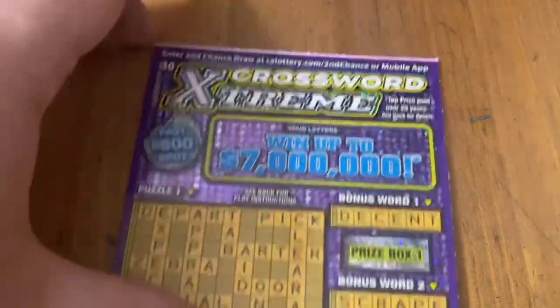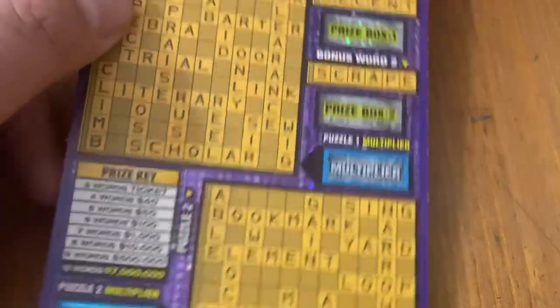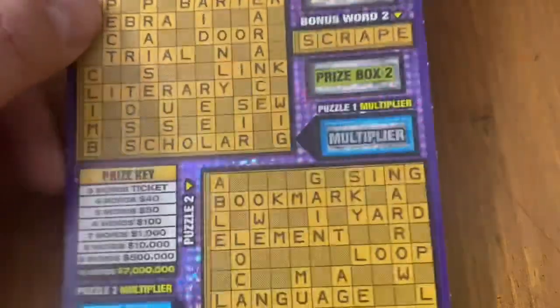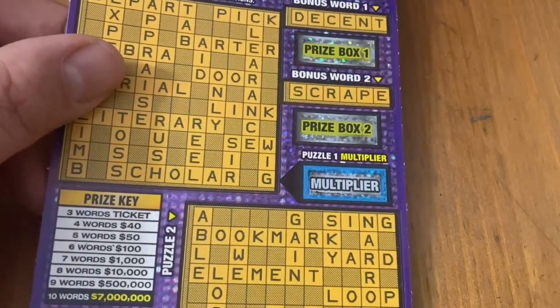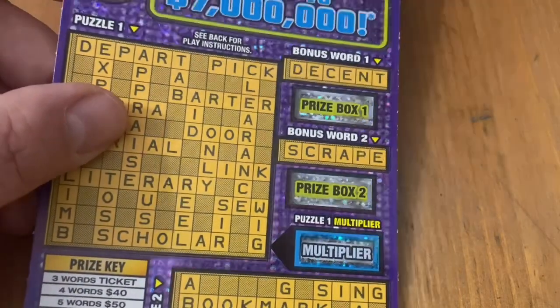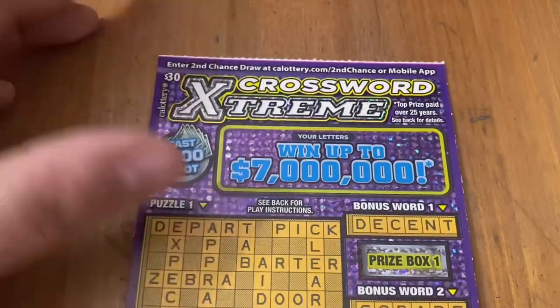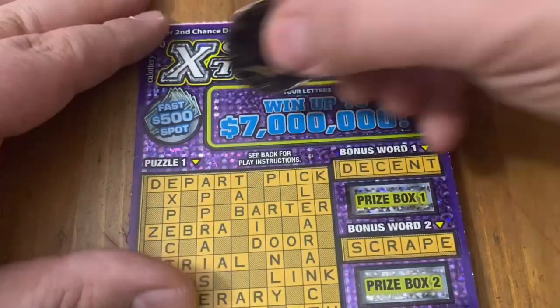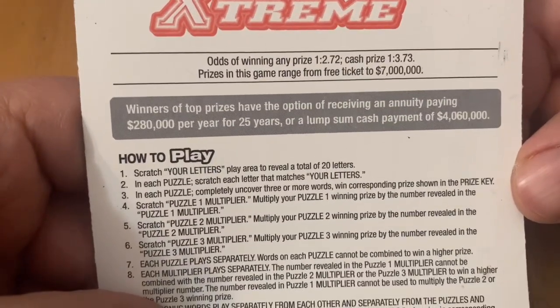Let's see if the Crossword Extreme can be nice. It can win up to $7 million if I can spell out 10 words in one puzzle. If I at least get three words in a puzzle, I get my money back on this ticket. There's multipliers of up to 50 times if you get more than three words. There's also bonus words on the side you can spell for what's in the prize box underneath, and a $500 fast spot. Ticket 18 from book zero — odds are 1 in 2.72 and 1 in 3.73.